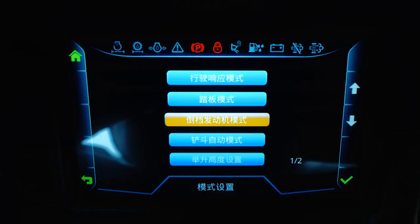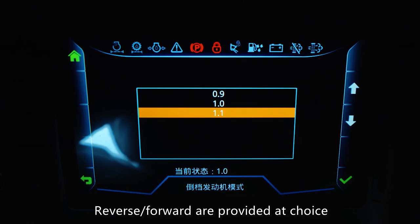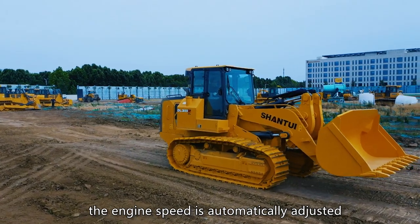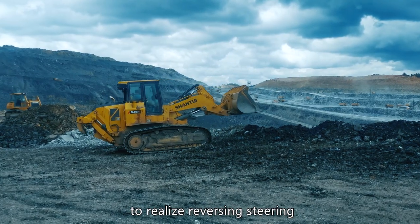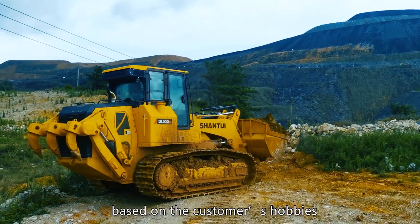Reverse mode: three engine speed proportions — reverse and forward — are provided at choice. During reversing, the engine speed is automatically adjusted based on the proportion to realize reversing steering and promote the operating efficiency based on the customer's preferences.